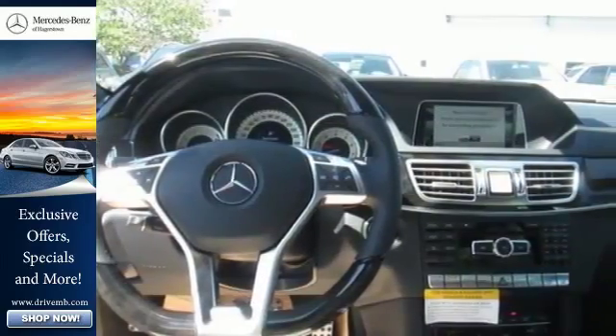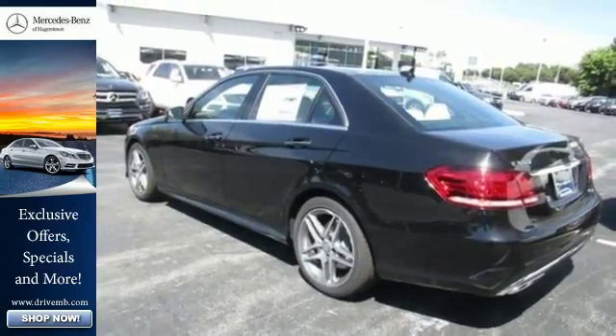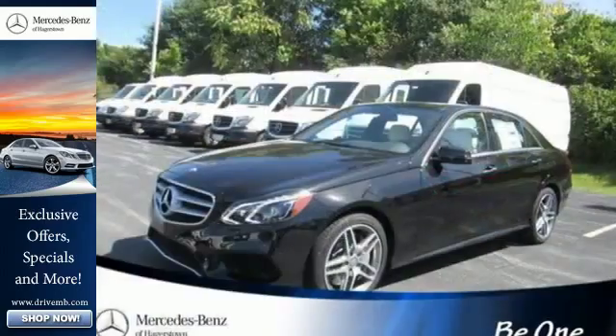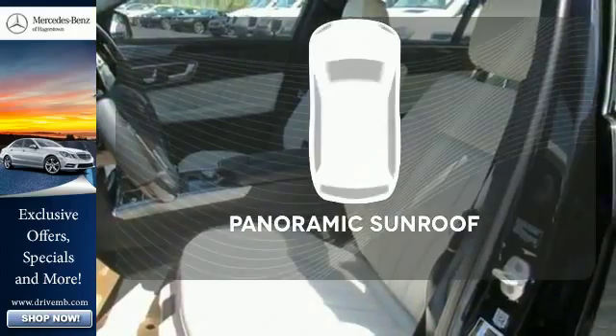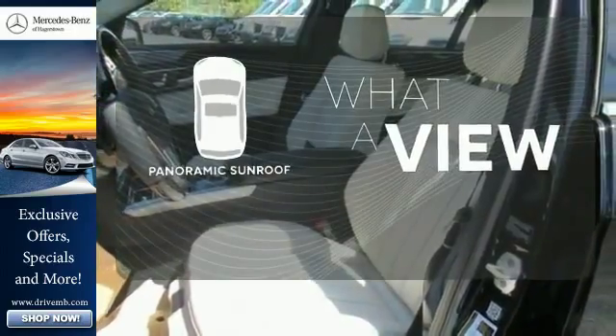Inside, it includes climate control, driver memory settings, a garage door transmitter, multiple airbags, and an auto tilt-away steering wheel. The panoramic sunroof gives you even more fresh air for your drive.